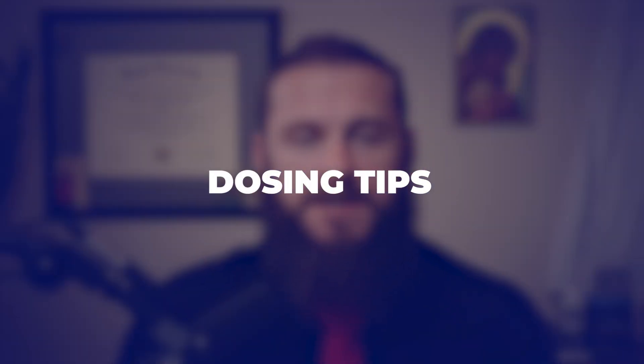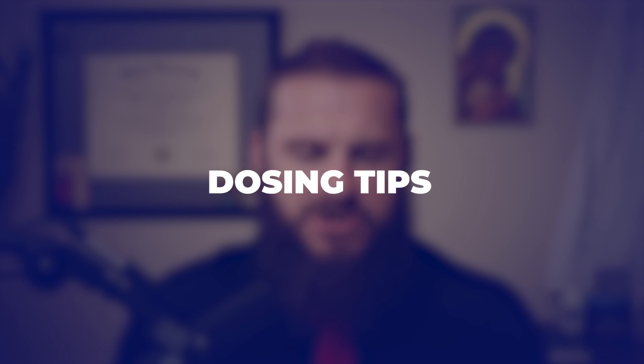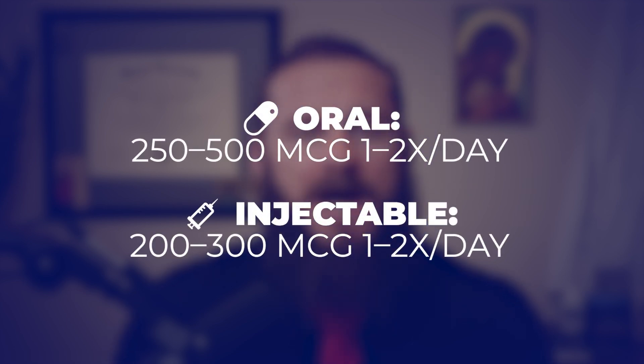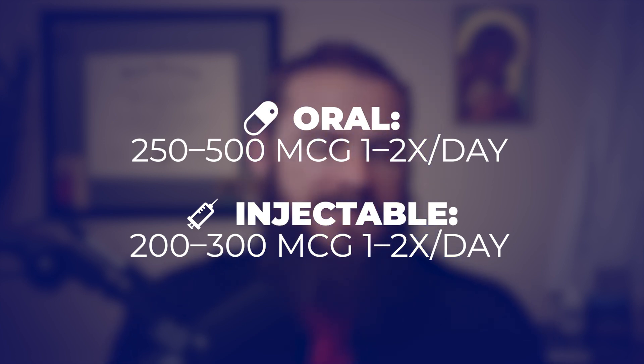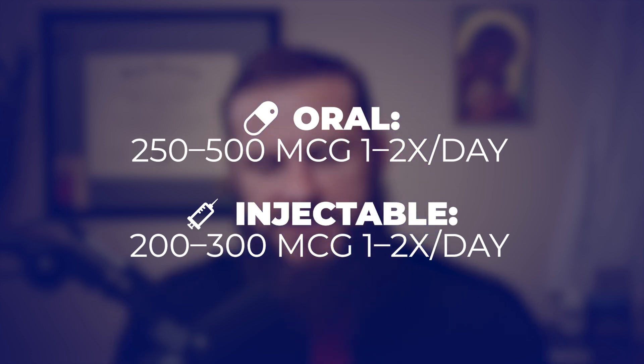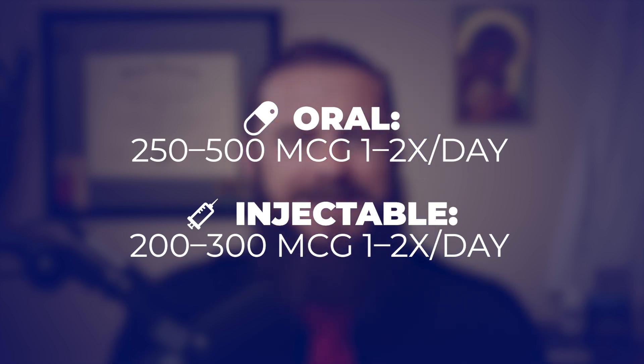If you made it this far, you're probably curious about dosing. Most often with the oral, I like starting at at least 250 micrograms, often 500 micrograms, taking that orally once to twice daily, and often moving up to 500 micrograms twice daily for a couple of weeks, then we assess. For injecting, we can usually do about half of that — I often do 200 to 300 micrograms via injection once to twice daily.